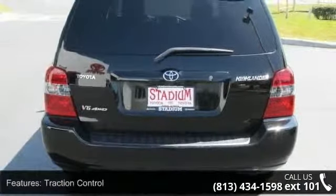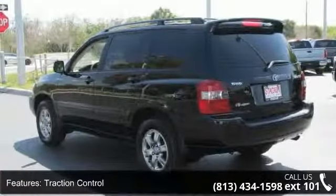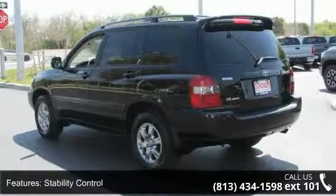This vehicle's top features include cruise control, CD player, passenger vanity mirror, AC, keyless entry, four-wheel disc brakes, and power steering.